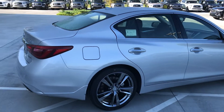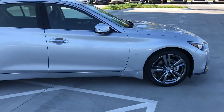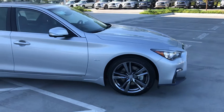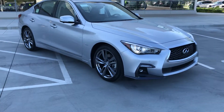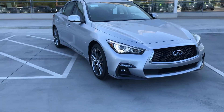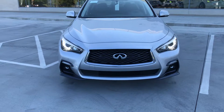We just got this car in. It's got the 3-liter twin-turbo 300-horsepower VQ motor. You can see it has a little two-tone front fascia — it's a great-looking car.